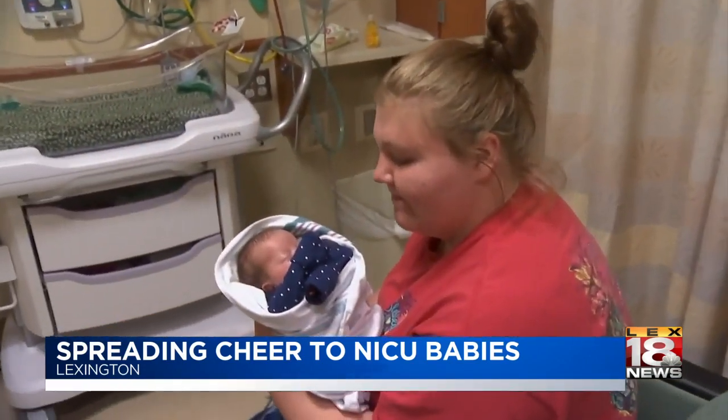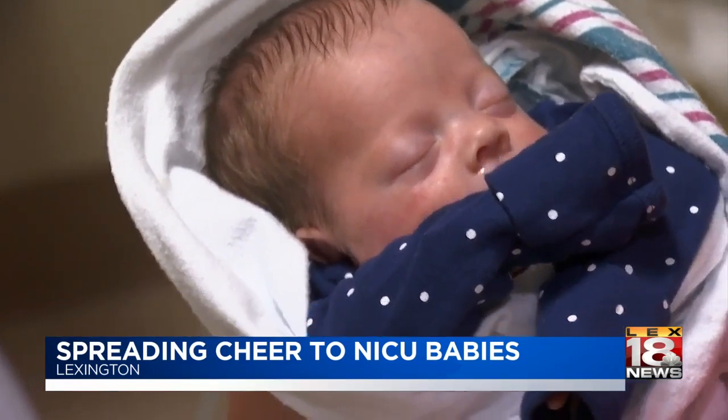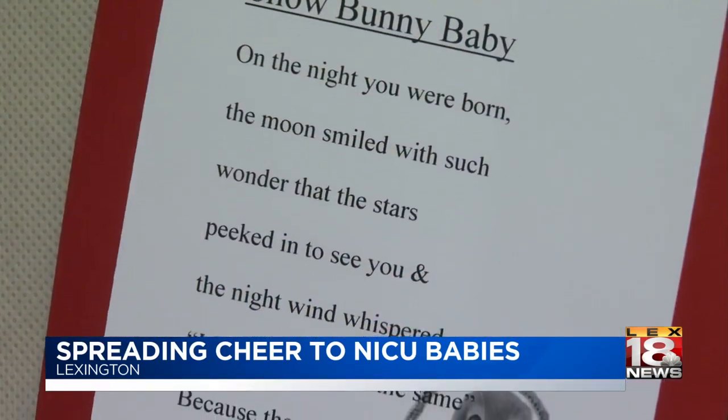It's a lonely place to be at the holidays, being in the hospital especially with your brand new baby that you envisioned you were gonna take home and be a part of the family. And if you've got several kids at home and then you've got kids in the hospital, it's tough. So you can see that it brightens their day, it brightens their week, that someone's thinking about them at Christmas even though they're going through a tough time.